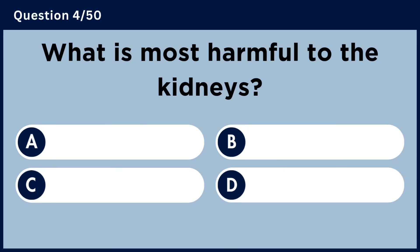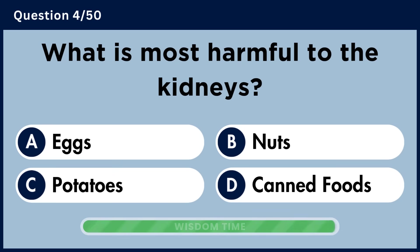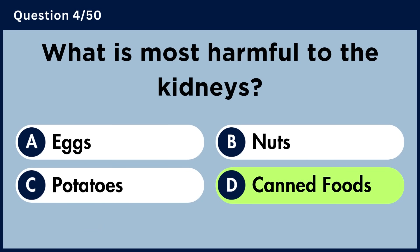What is most harmful to the kidneys? Answer D: Canned Foods.